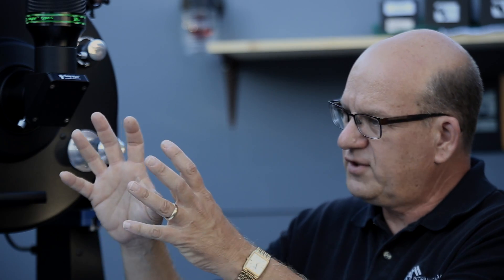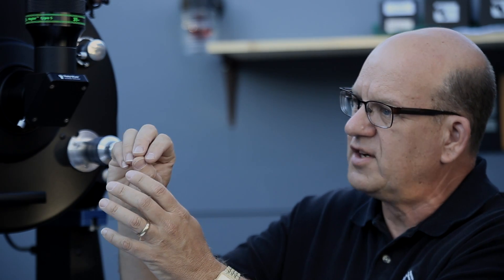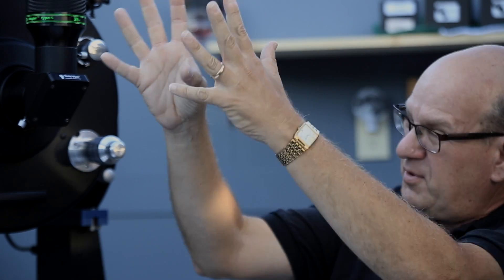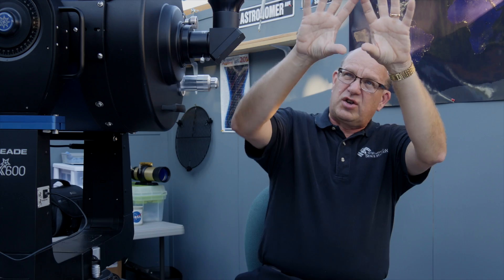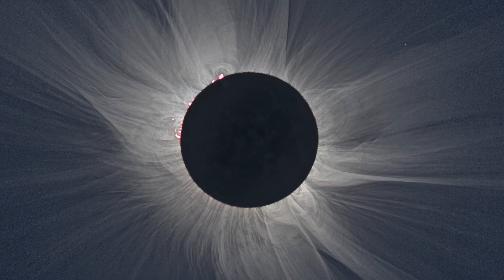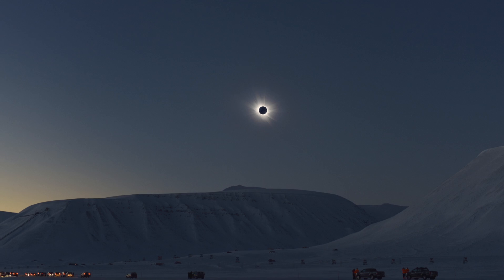Still keep your solar glasses on — you have about 15 to 20 seconds to go. And all of a sudden your diamond ring, the diamond, will wink out. Total darkness. At this point, you can have your students take their glasses off. Actually, it's the only way to see the coolest thing that's about to happen. You can look up at the sun without any eye protection and see a shimmering curtain — that's the corona of the sun that you cannot see any other time.